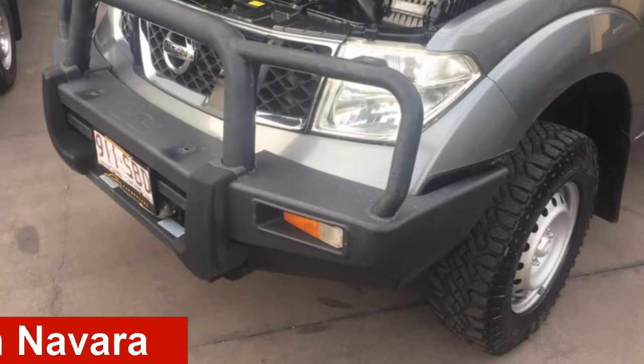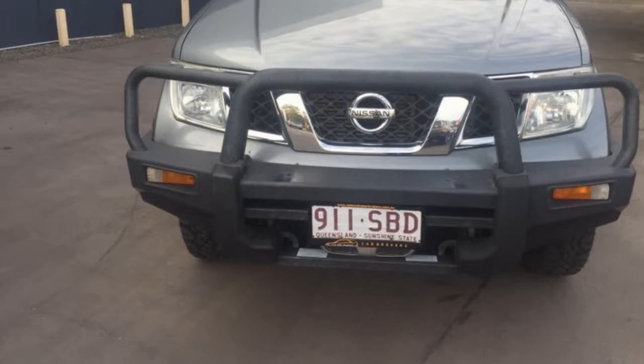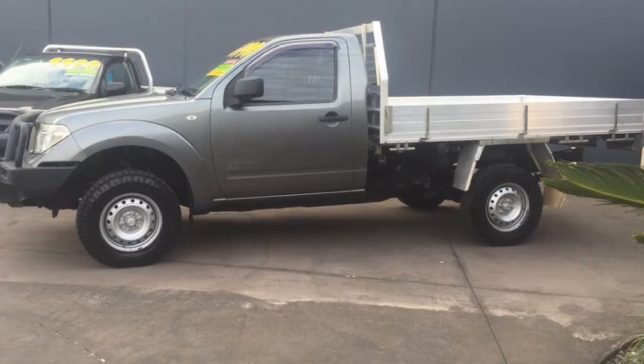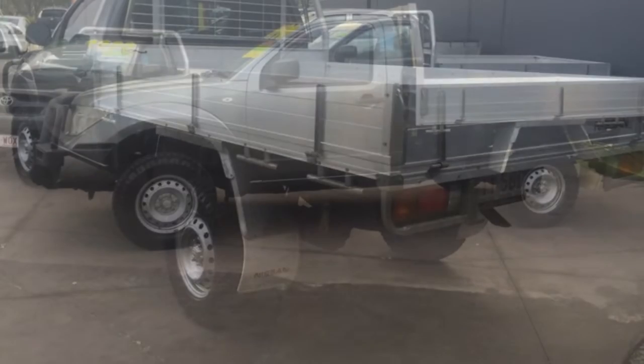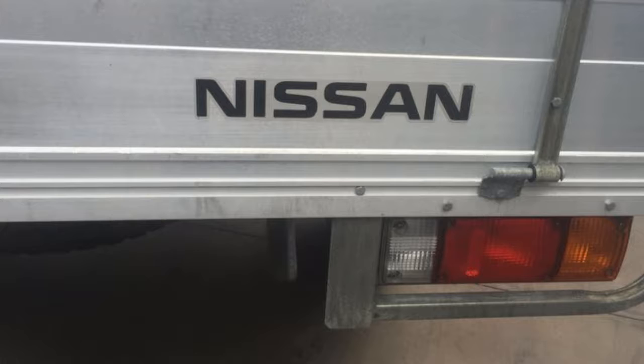Check out this 2011 Nissan Navara. This Navara has a reliable 2.5L engine that gives you more control with its manual transmission. The attractive grey exterior is complemented by its stylish interior.